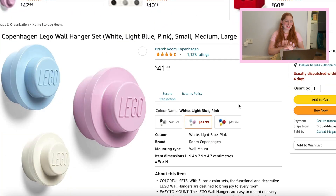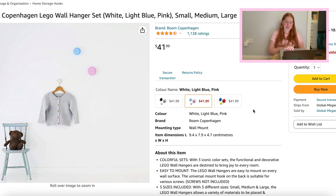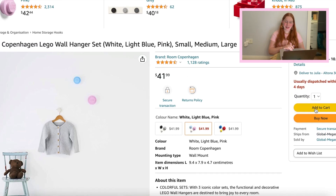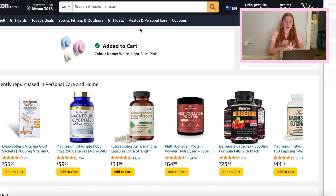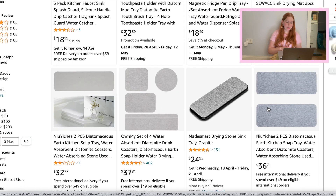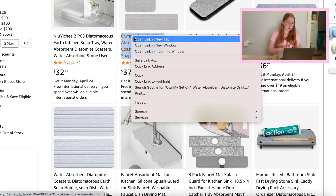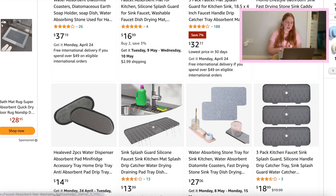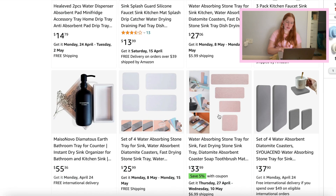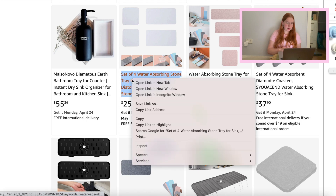I'm going to move on to Amazon because there are a couple of things I definitely want to buy. Starting with this Lego wall hanger set — I think it is so, so cute. We already know exactly where we're going to put it, near the front door. Something else I know I need is for our kitchen — to put soap and stuff on. Basically like a diatomite mat where when you put something wet on it, it just dries. So I'm going to set that up for the sink.